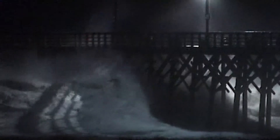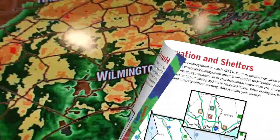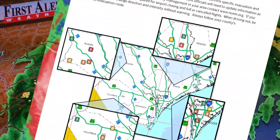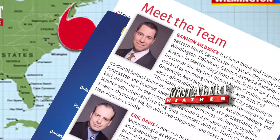Hurricane season is here. Be prepared with the free WECT Hurricane Survival Guide. Get information on evacuation routes and shelters, a tracking chart, survival checklist, emergency contact information, and more.